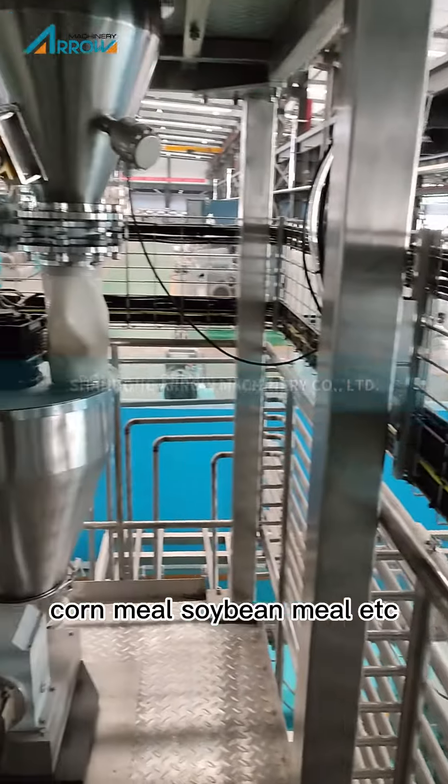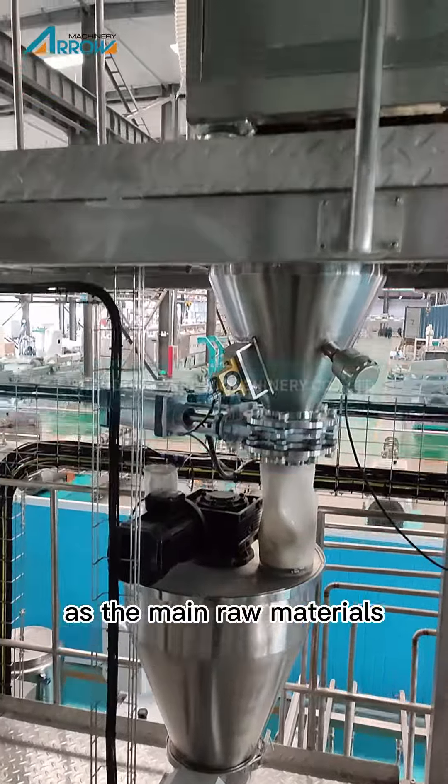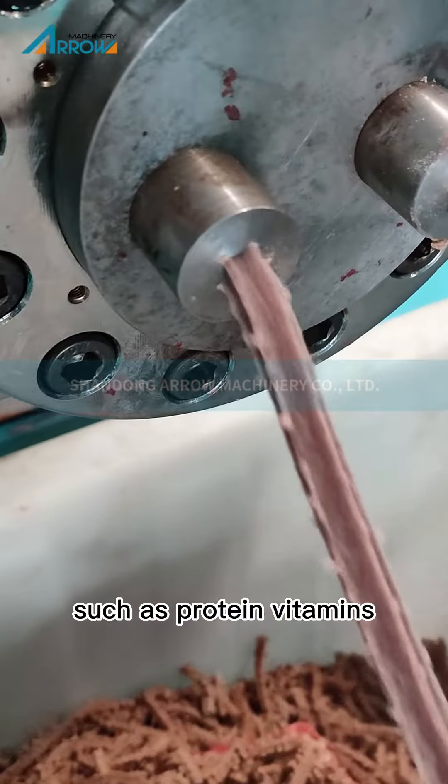Depending on the output, the production line also has a variety of configurations. The production line uses meat meal, fish meal, bone meal, corn meal, soybean meal, etc., as the main raw materials. The shape can be made into rods, bones, strips, and other different shapes.